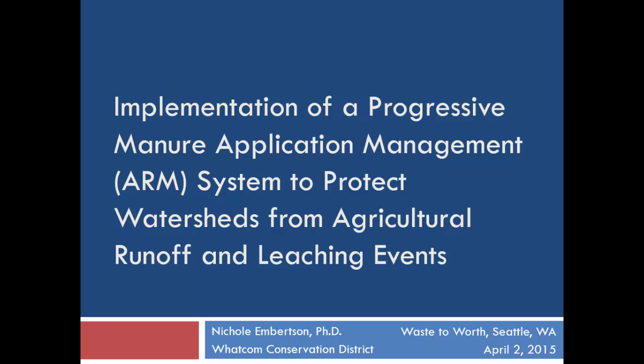Good morning. I'm going to talk to you about a progressive manure application management system that we've developed to help improve our water quality.